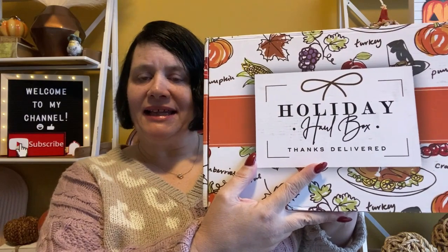Hi, it's Wendy Jean here — welcome back to my channel, or welcome if you're new! Today I have my Holiday Haul Box, and it's the Thanks Delivered box. If you don't know about Holiday Haul Box, it's a holiday home decor subscription box that comes out seven times a year.